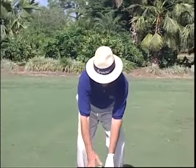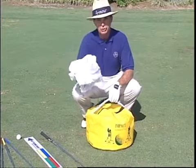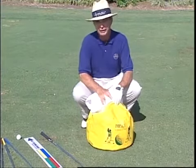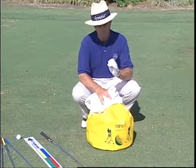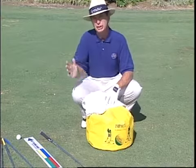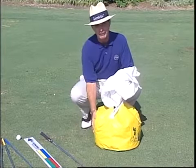Let me show you, first of all, what you do when you get your impact bag to put it in the proper position so it can be used like it's supposed to be used. Use soft cloth to stuff the bag with. You don't stuff it too tightly, and you don't stuff it with the wrong materials — never sand or packing peanuts. It's always cloth material. If you stuff it too tightly, the bag will bounce the club off its surface.